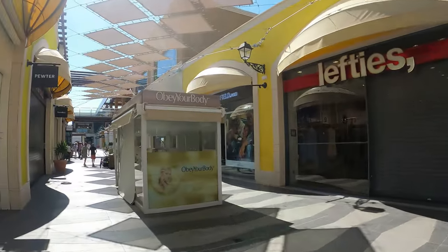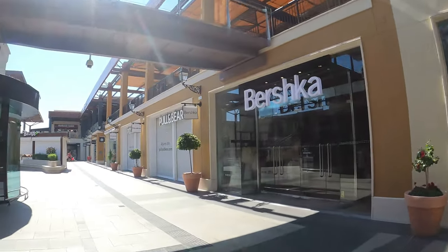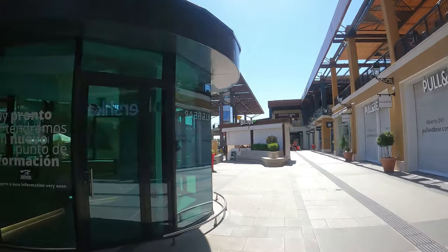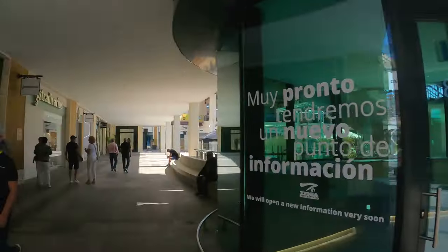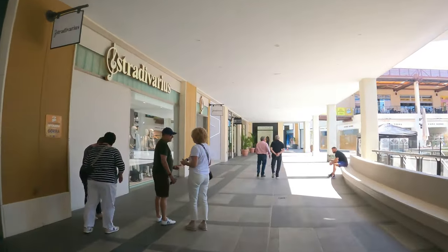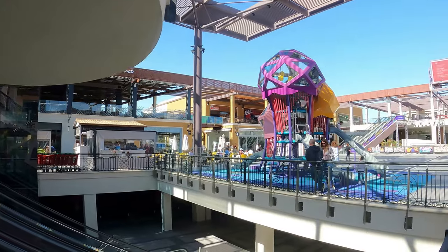The Bershka shop, Pullenbear, and there's even an H&M shop here as well. So yeah, we're coming right up to the middle now where we're going to see the new stage and the kids' jellyfish play area — this is the kids' new play area.